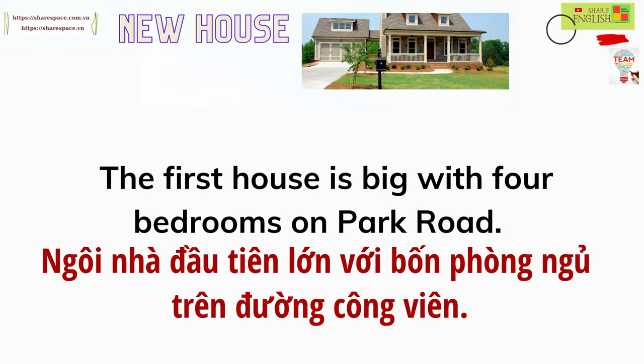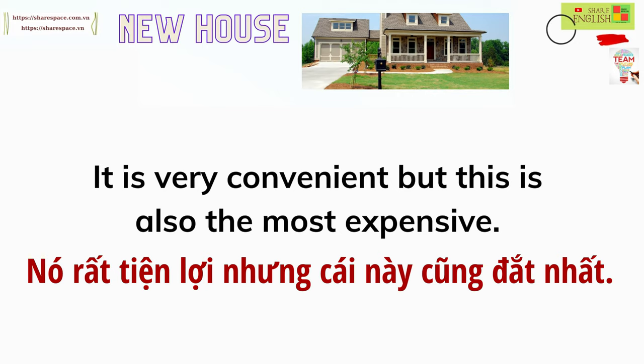The first house is big, with four bedrooms on Park Road. It is very convenient, but this is also the most expensive.